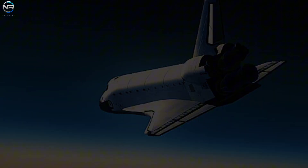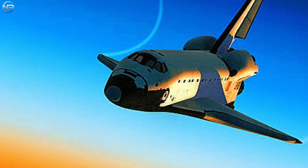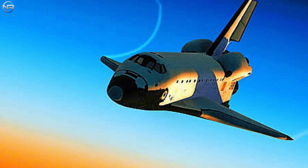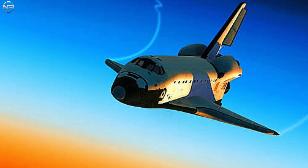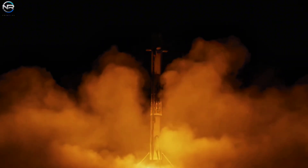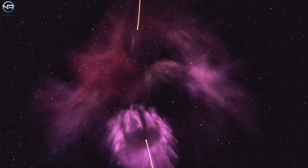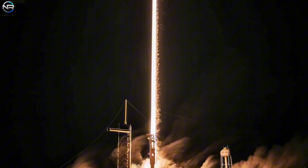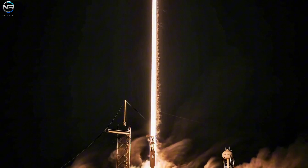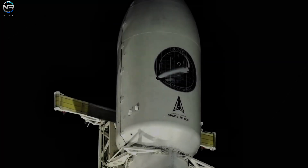Once in space, the spacecraft will perform various experiments and tasks, many of which are classified. As is typical for these missions, the timing and specific details of the operation were not shared with the public. In fact, SpaceX stopped its live broadcast right after the rocket's successful landing at the request of the US Space Force. Although the details were hidden, the launch was a stunning visual — the night sky was lit up with a colorful exhaust trail as the rocket lifted off. This mission, designated OTV-8, was the eighth mission of the X-37B spacecraft and the third launch with a Falcon 9 rocket.